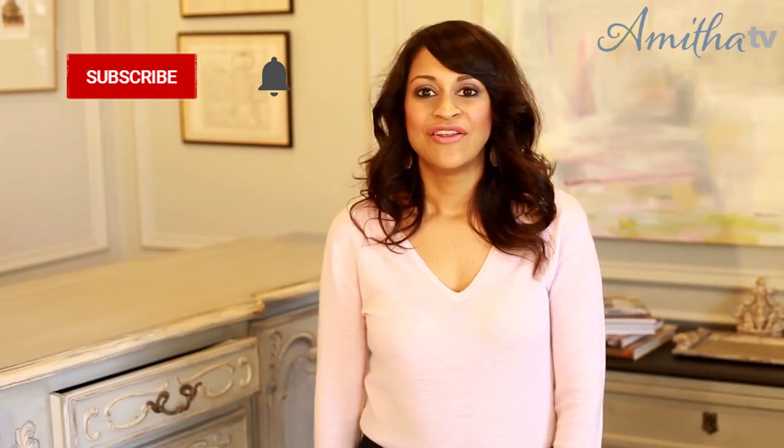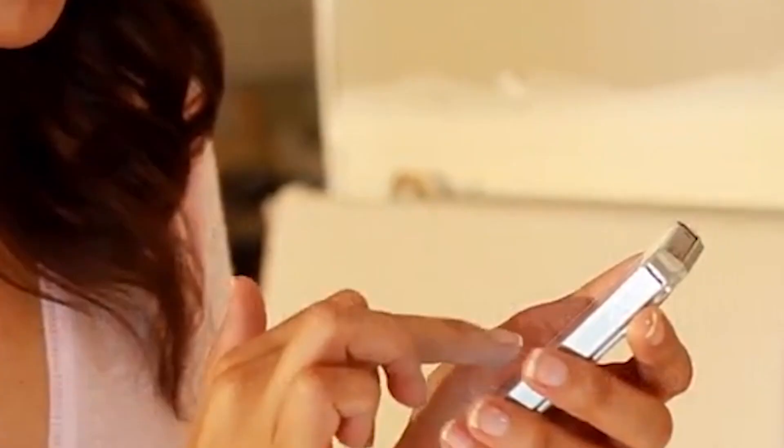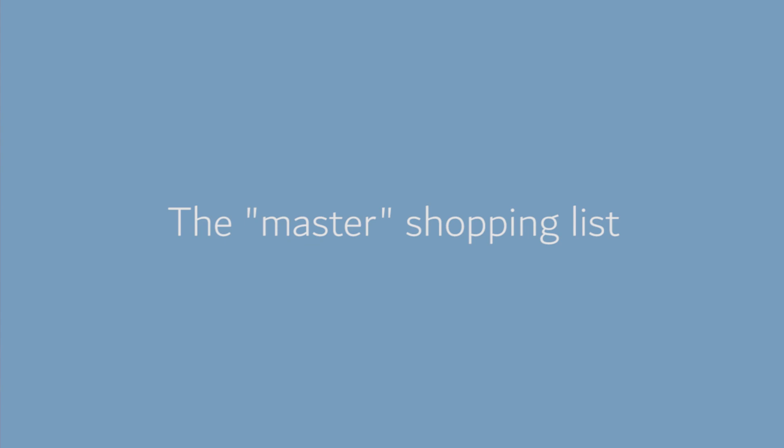Hey everybody, you're watching Amita Firma. I'm getting ready to go on a shopping trip to France for some new amazing old inventory for the shop and for my home as well. Today I wanted to share with you the number one designer secret to success on any project — what every designer uses on all of their projects — which is creating their master shopping list.